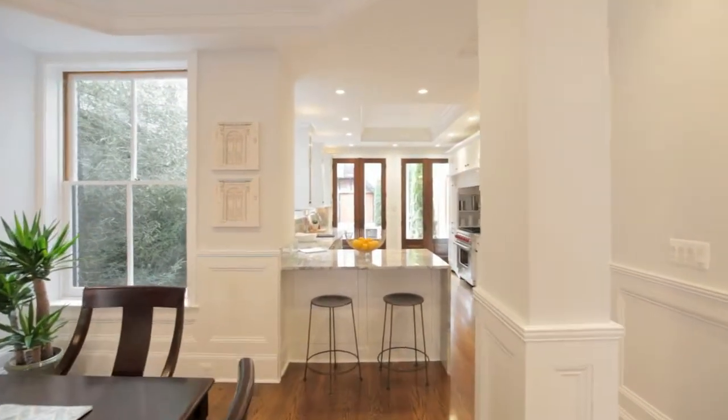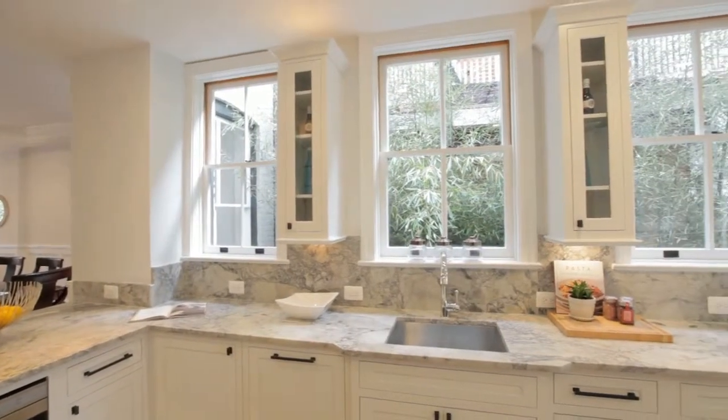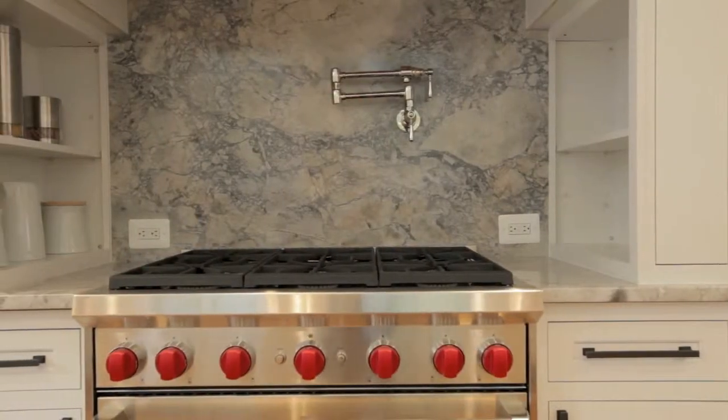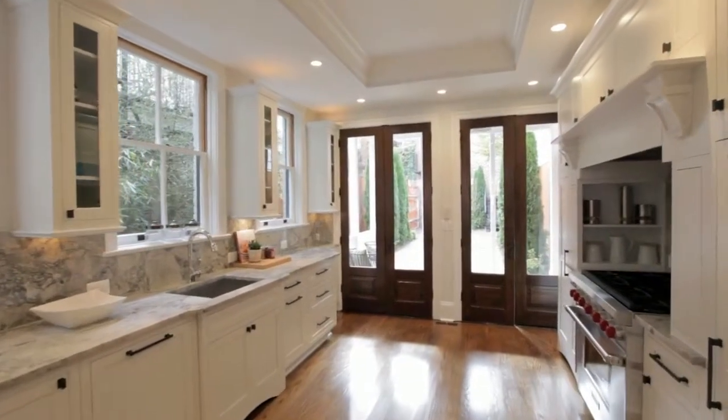The granite-finished Gourmet Kitchen boasts Sub-Zero and Wolf appliances, along with notable conveniences such as a roll-out drawer microwave, an above-range pot filler, and wall-to-wall inset cabinets.